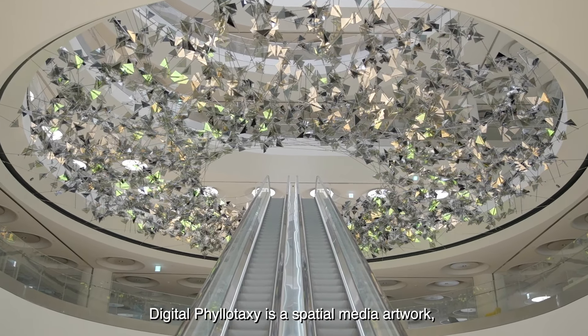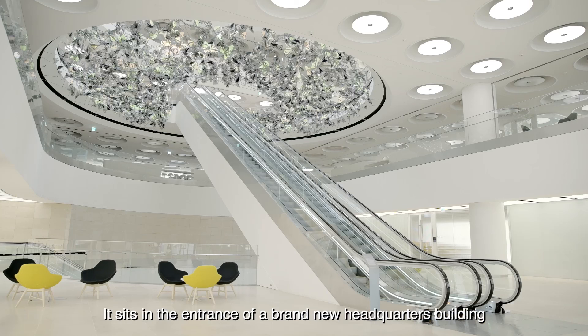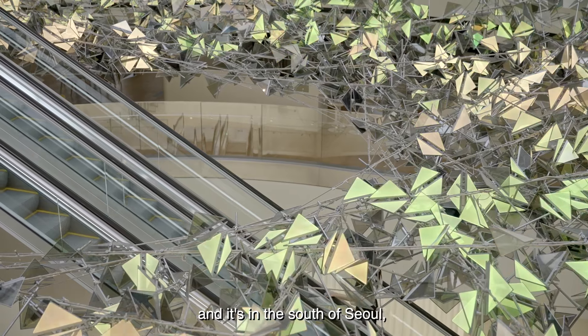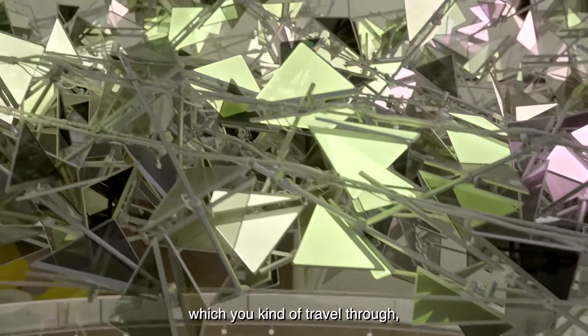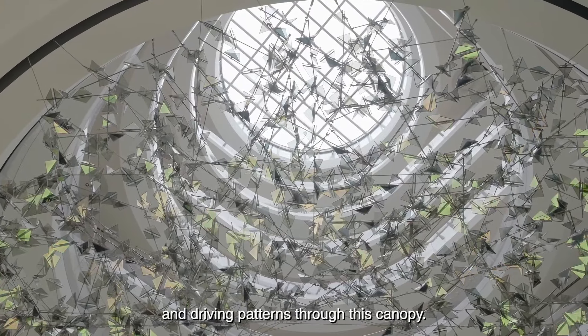Digital Filler Taxi is a spatial media artwork. It sits in the entrance of a brand new headquarters building designed by Foster & Partners, in the south of Seoul in a new Techno Park in Pangyo. We ended up doing this tree canopy which you kind of travel through, and the Seoul weather patterns are actually animating and driving patterns through this canopy.